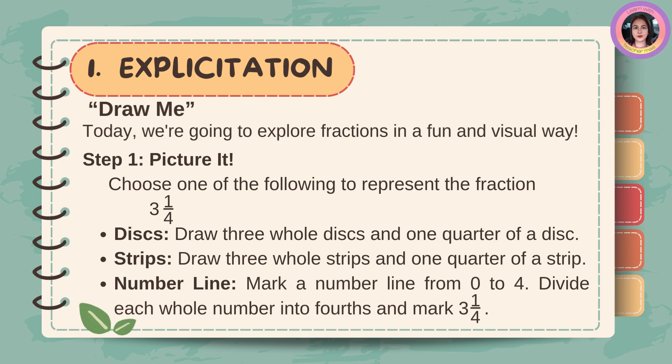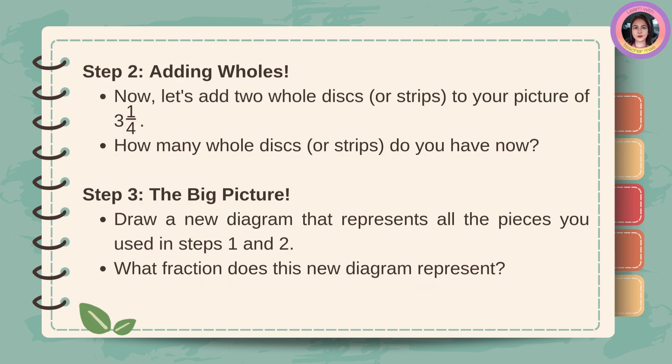Discs: draw three whole discs and one quarter of a disc. Strips: draw three whole strips and one quarter of a strip. Number line: mark a number line from zero to four, divide each whole number into fourths, and mark three and one-fourth. Step two, adding wholes: now, let's add two whole discs or strips to your picture of three and one-fourth. How many whole discs or strips do you have now? Step three, the big picture: draw a new diagram that represents all the pieces used in steps one and two. What fraction does this new diagram represent?